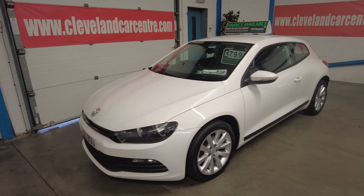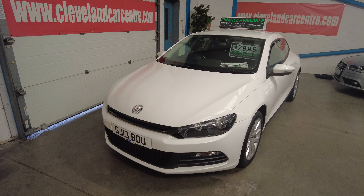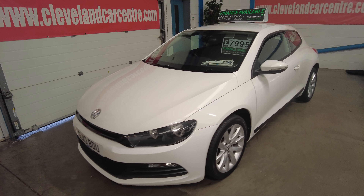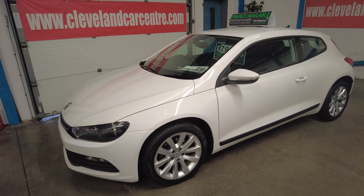Good morning. There's something a little bit special arrived today. This is a 2013 Volkswagen Scirocco — the 2.0 litre TDI Blue Motion with a DSG automatic gearbox.